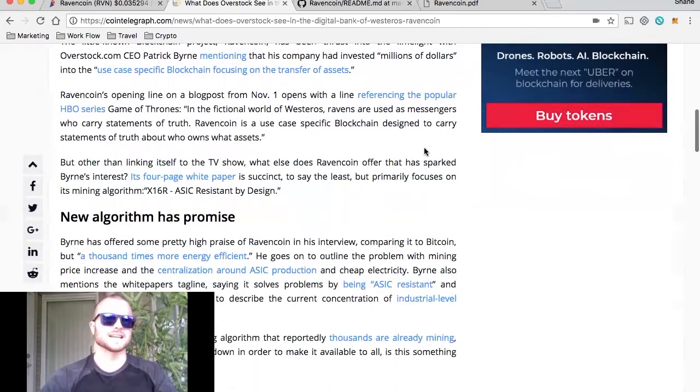In RavenCoin's opening line on their blog post of November 1st, it opens with a line from Game of Thrones: in the fictional world of Westeros, ravens are used as messengers who carry statements of truth. RavenCoin is a use-case specific blockchain designed to carry statements of truth about who owns what assets. The mission behind RavenCoin is to create a system where anyone can create an asset for anything.